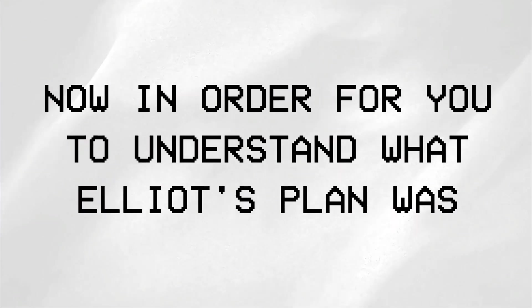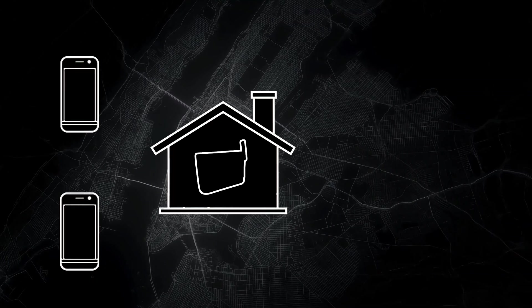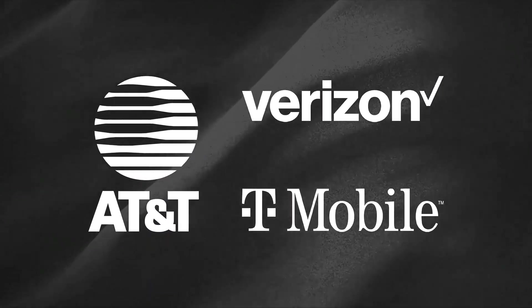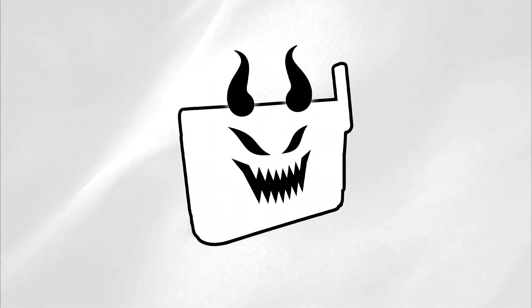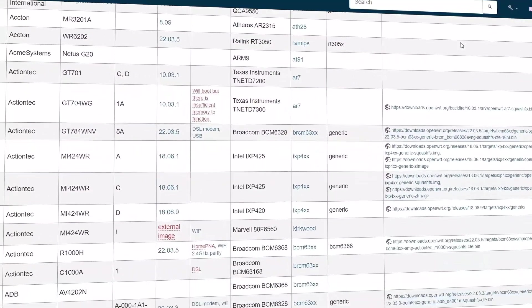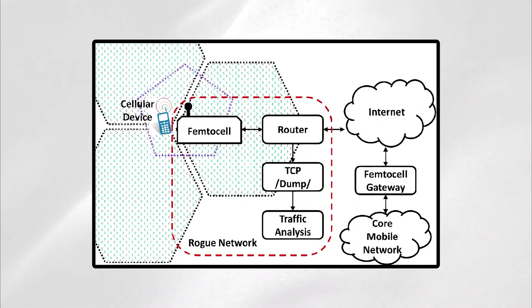Step number one: femtocells. A femtocell is basically a small cell phone tower designed for individuals who experience poor cell phone signals in their homes or offices. It helps by compelling all nearby cell phones to connect to it and rerouting their signals through the internet. These devices are sold by multiple cell phone carriers and can be found on Amazon for about $120 to $200. Elliot planned to modify this device by updating its firmware using OpenWrt, a real-life open-source project that allows developers to download and edit firmware for various routers and devices. He modified the firmware so it would intercept all the phone calls in the area and send the data to the attackers before forwarding it to the original carrier, effectively converting the femtocell into a malicious cell phone tower.